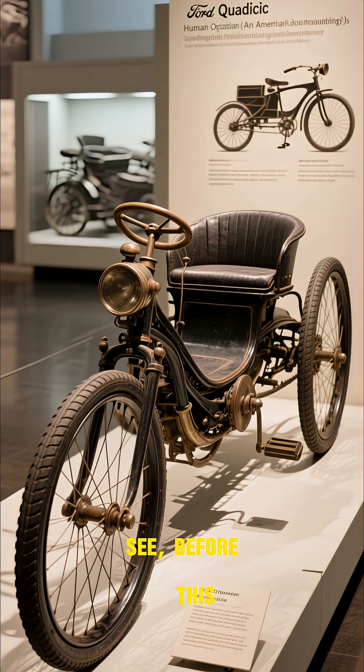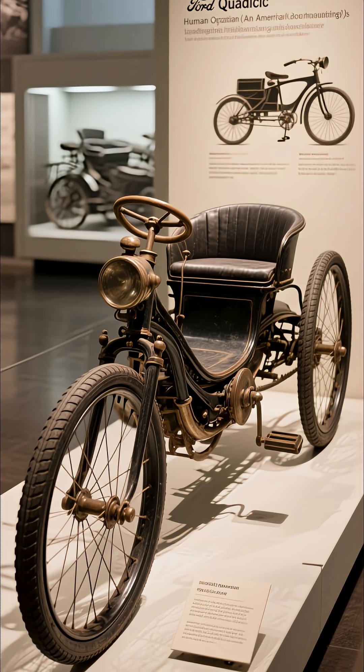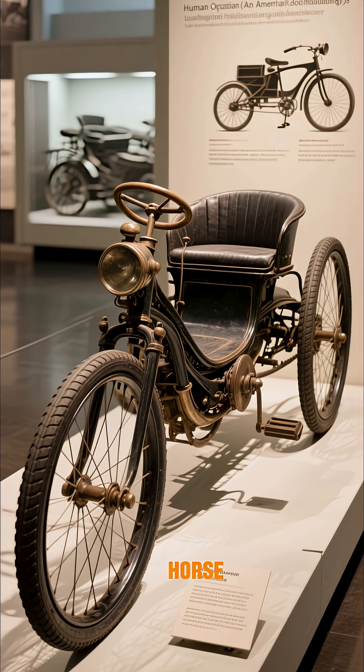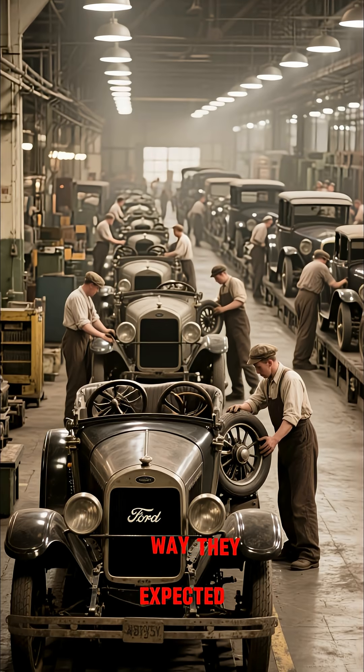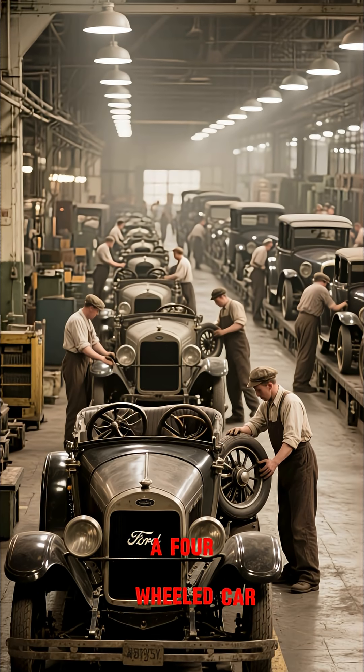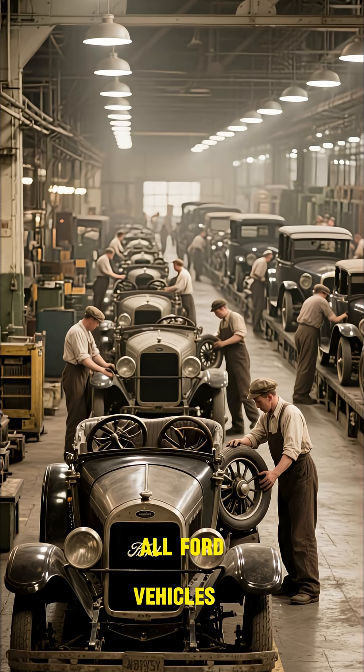You can see before this, most cars were three-wheeled vehicles, and people thought that adding a fourth wheel would make them look like a horse. Well, it didn't turn out the way they expected. The public loved the idea of a four-wheeled car, and by 1920, all Ford vehicles had four wheels.